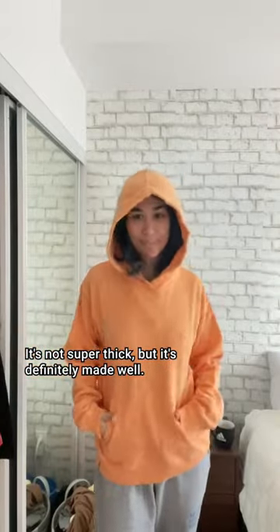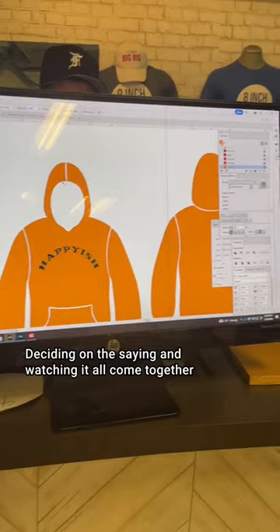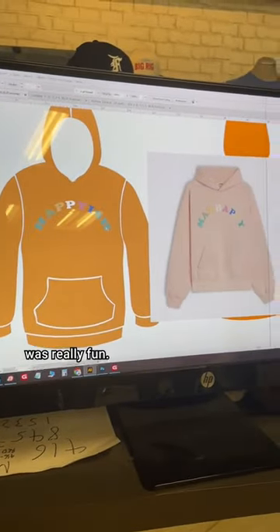It's not super thick, but it's definitely made well. Now for the letters on the front — called a few local businesses and ended up here. Deciding on the saying and watching it all come together was really fun.